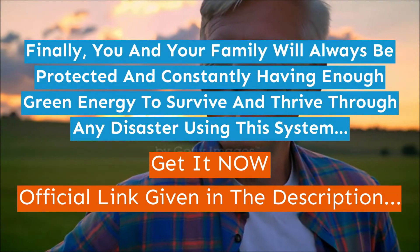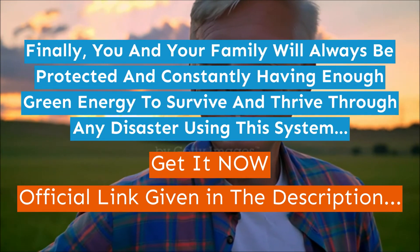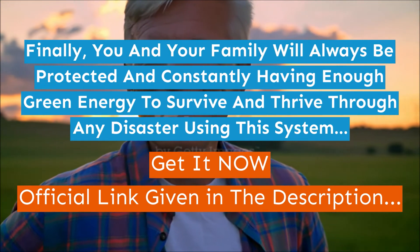Finally, you and your family will always be protected and constantly have enough green energy to survive and thrive through any disaster using this system. Get it now!